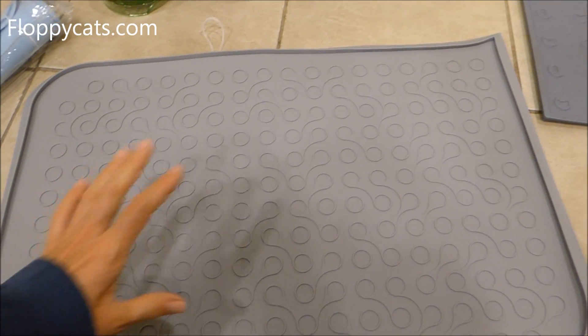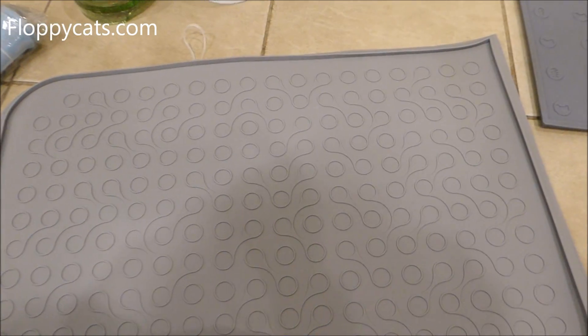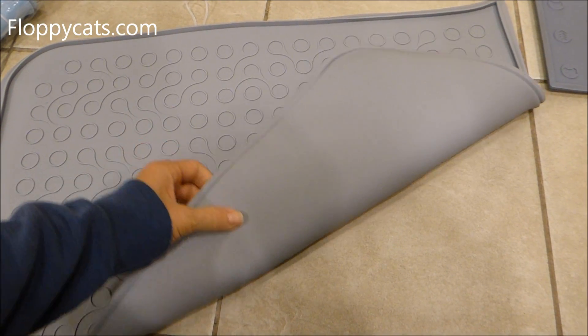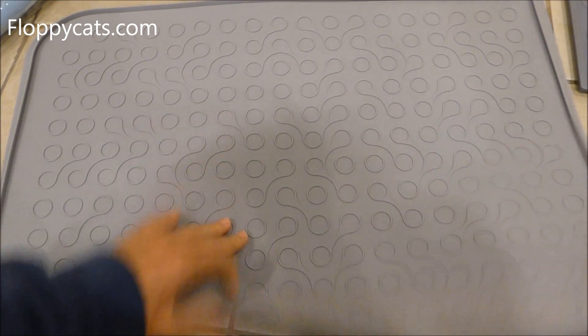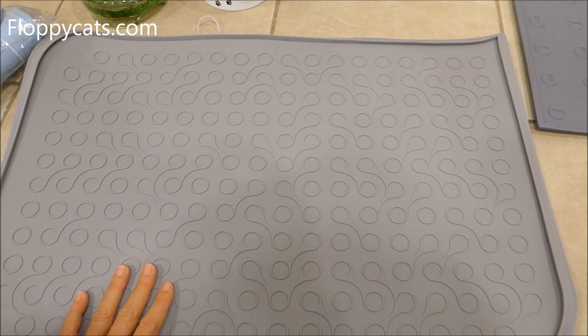I just asked them if they could send me some so that we have some to take product photos with, so that I can add to the Floppycats shop with the new kind of mat and hopefully this new video as well.